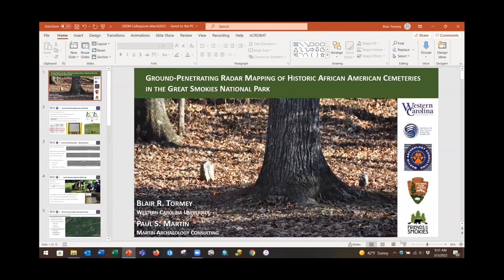Our next speaker, Blair Torme of Western Carolina University: Ground Penetrating Radar Mapping of Historic African-American Cemeteries in Great Smoky Mountains National Park.